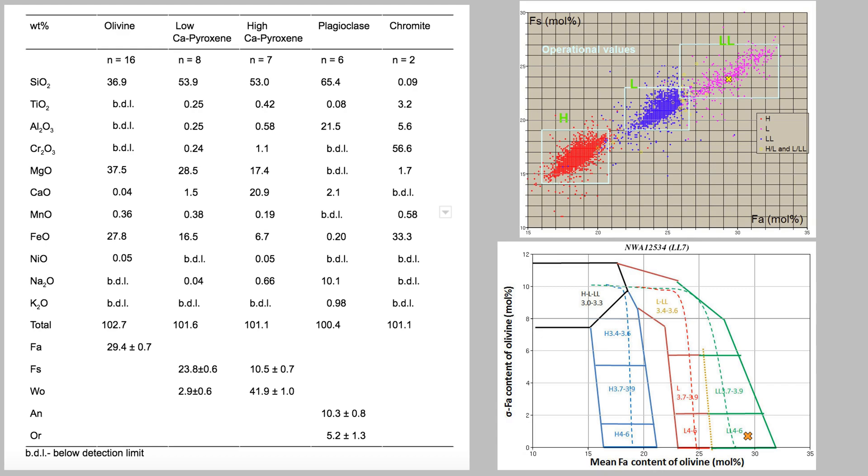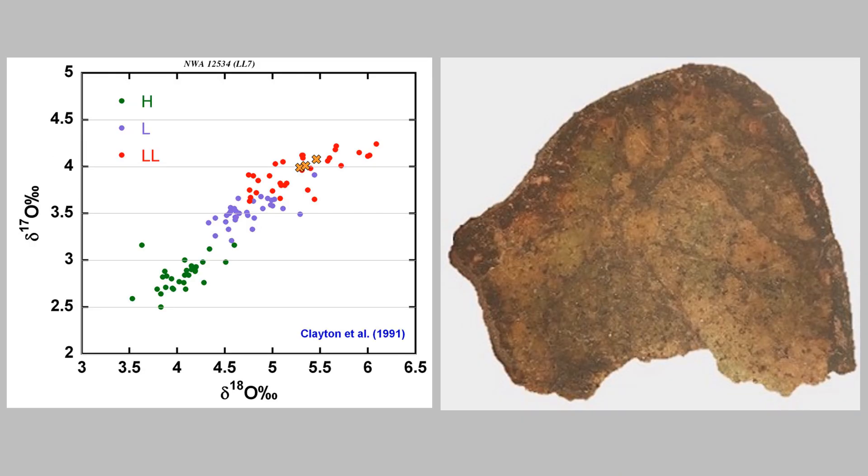The plagioclase is 10.3 anorthite, which is close to the anorthite-11 equilibration mark — the maximum amount of plagioclase equilibration found in type sixes and up. So we know this is definitely at least a type six or type seven. Basically everything else indicated type seven as well. And lastly, here are the oxygen isotopes — it's an LL. It's not like we didn't know that from the probe data, but the oxygen isotopes confirm it.